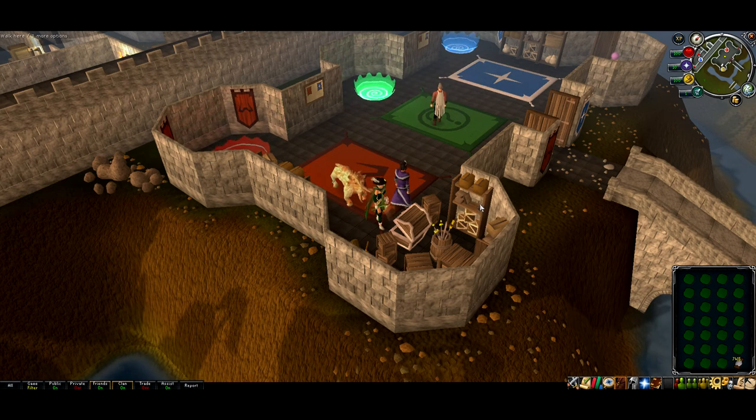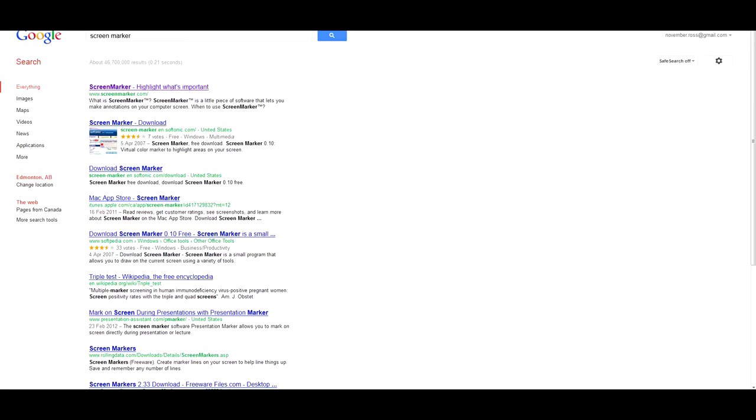I also had somebody ask me how to use the screen marker program, so I'm going to make a quick little guide on how to use it and where to get it from. It's pretty simple — just go to Google, type in screen marker, and you'll get www.screenmarker.com. Click on that, it's a pretty self-explanatory website — just hit the big download button, download it, and install it.